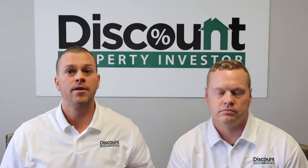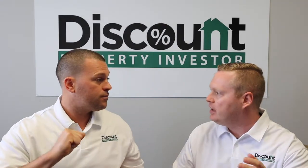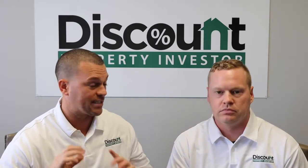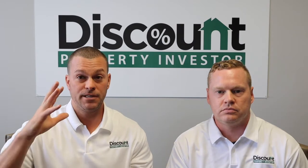The first part of BRRRR is to go out and Buy something. But if you don't have money, how do you buy a house? Great question — you can use a private lender or a hard money lender to loan you money to not only purchase but also to rehab the property.